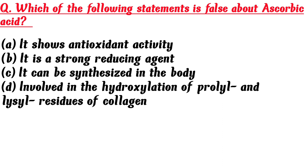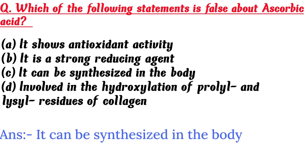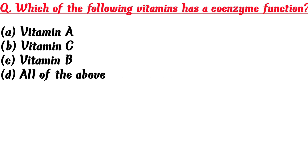Which of the following statements is false about ascorbic acid? A. It shows antioxidant activity, B. It is a strong reducing agent, C. It can be synthesized in the body, D. It is involved in the hydroxylation of prolyl and lysyl residues of collagen. Answer is C: It can be synthesized in the body.